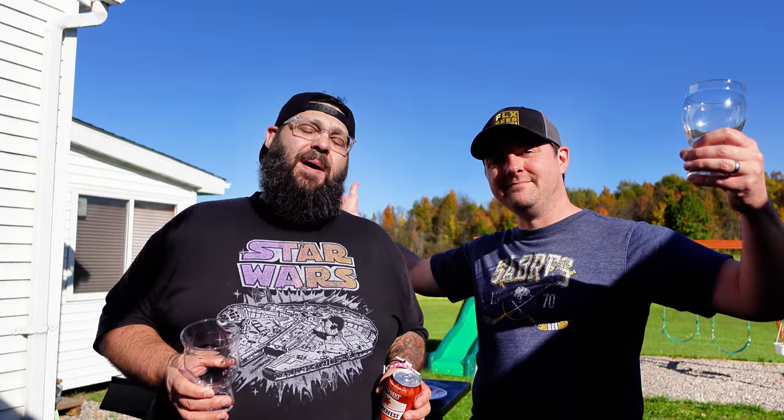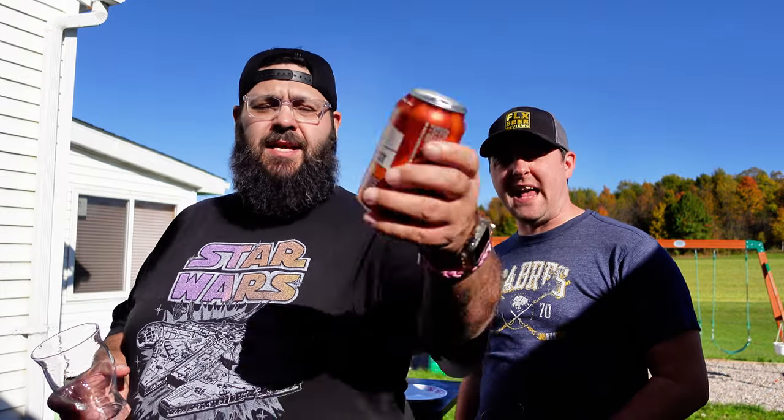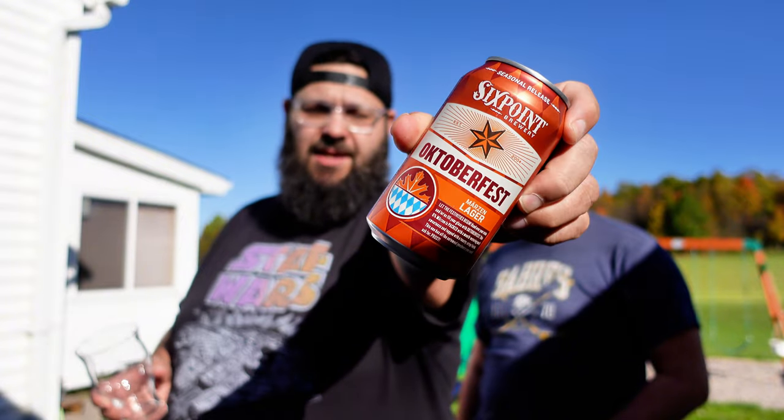Hey gang, FLX Beer Reviews back again with another episode of As The Beer Swirls. I'm Dan - outside edition! That's Mike. I'm Mike. We're drinking a beer from the Six Point Brewing Company - Six Point Brewery. And this is your Oktoberfest, the Marzen Lager. This beer comes courtesy of our good friend Jordan.